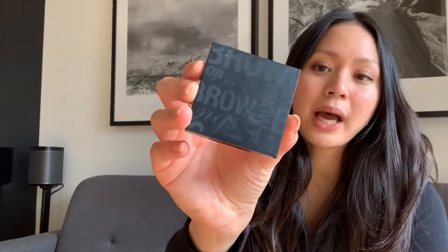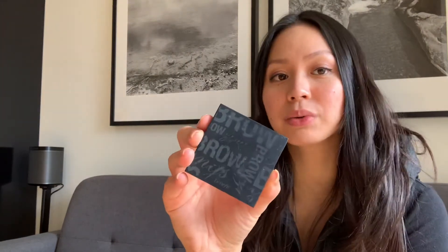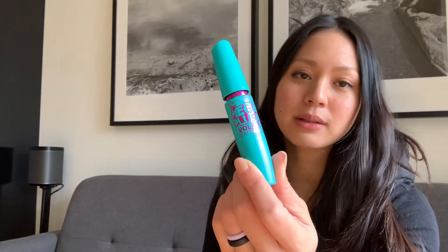I then used my Benefit Browzing palette — this is the old packaging — using shade four, which is a slightly lighter shade, great for when you're not wearing a lot of foundation for a more natural look. Then I used my Maybelline Mega Plus Volume Express mascara with my Kevin Aucoin eyelash curler.